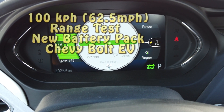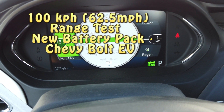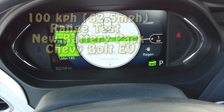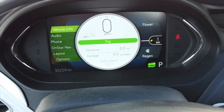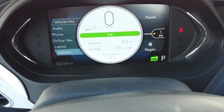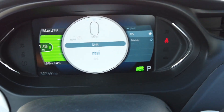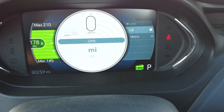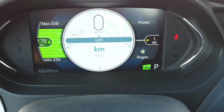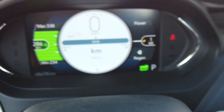My nephew asked me to do a 100 kilometer test, and I'm going to show you how simple it is to change it over to kilometers from miles. Go to vehicle information, push the up button and see options right there. Go over here, click that, then click the check mark right here, then go back over here.